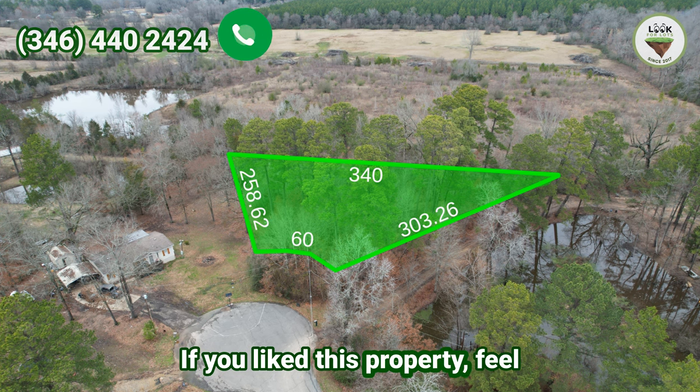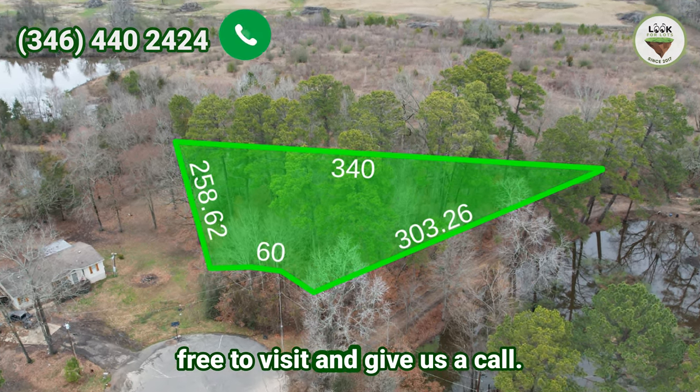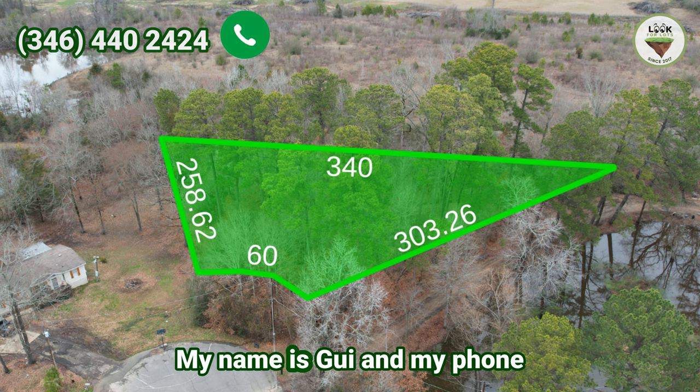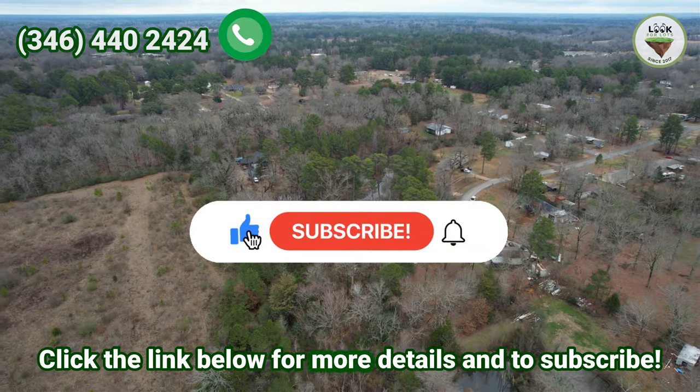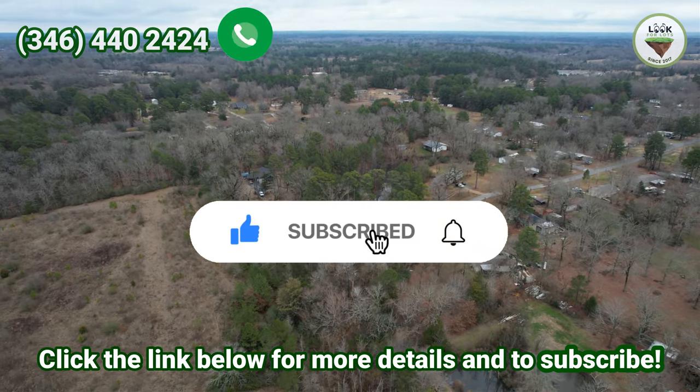If you like this property, feel free to visit and give us a call. My name is Guy and my phone number is 346-440-2424. Check the link below for more details and to subscribe.